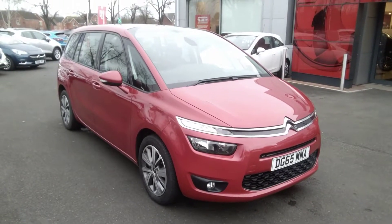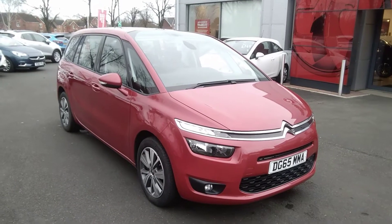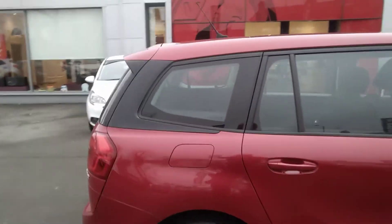Welcome to Bayliss Vauxhall. Today we are viewing a Bayliss approved 65 plate Citroen C4 Grand Picasso. This is a 1.6 diesel version, comes with alloy wheels, a full body colour exterior. This particular vehicle is finished in pepper red.